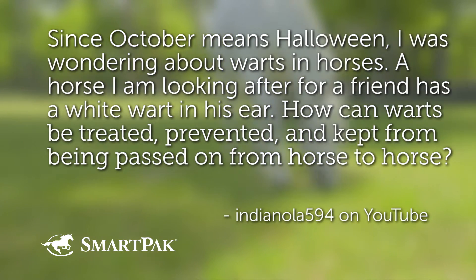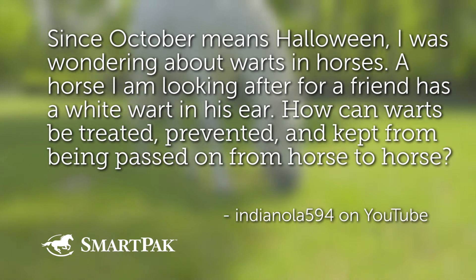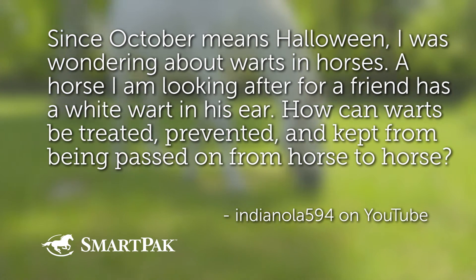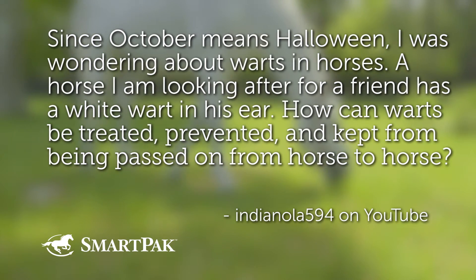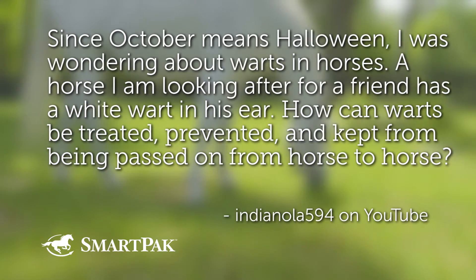Since October means Halloween, which I love, I was wondering about warts in horses. A horse I am looking after for a friend has a white wart in his ear. How can warts be treated, prevented, and kept from being passed on from horse to horse?